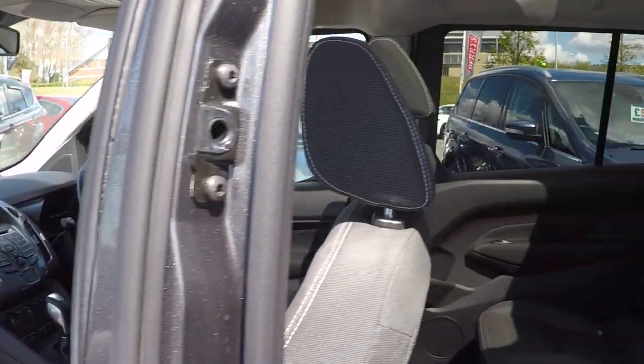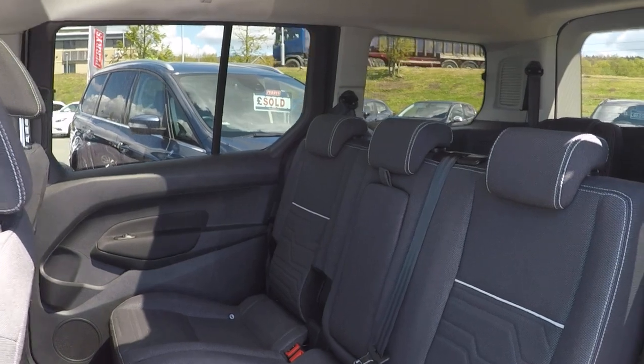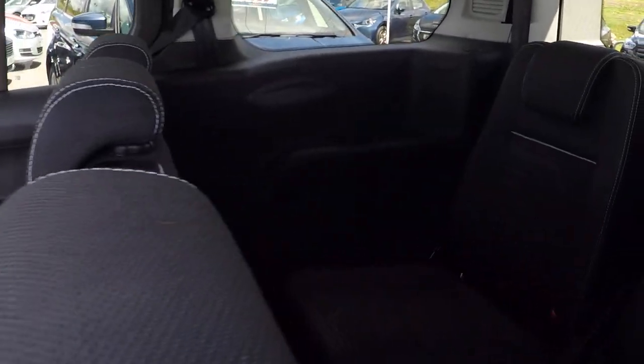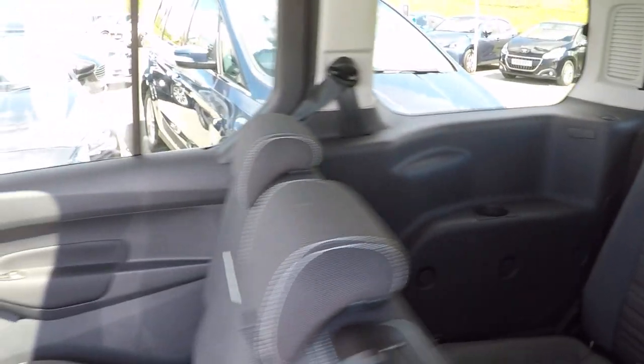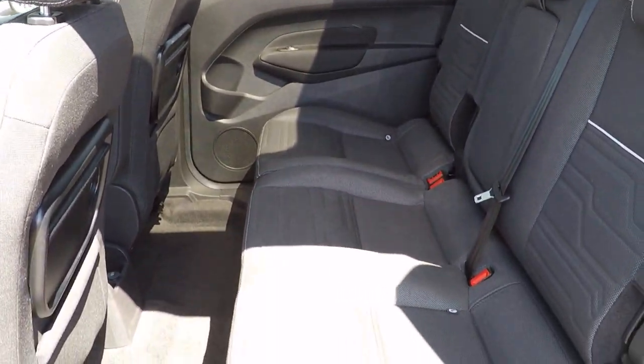Inside the back, a sliding door gives you ample space for rear passengers. Even in the sixth and seventh seat area, as you can see, there's absolutely loads of room. It's a really comfortable car, ideal for larger families.